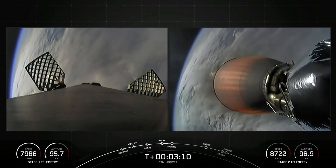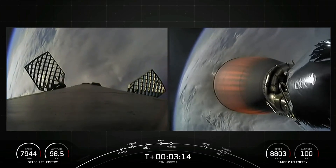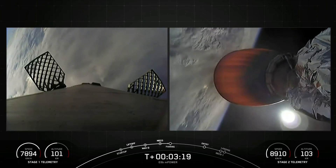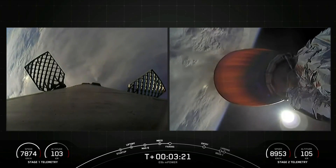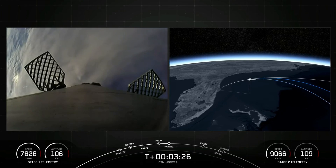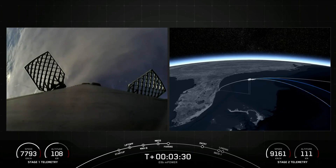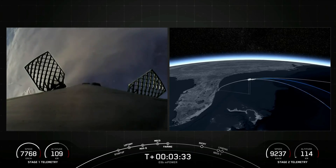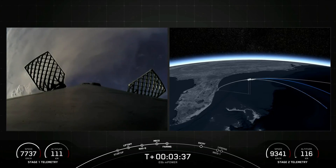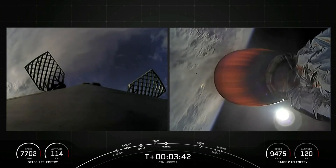The next event in just a few seconds will be fairing separation, where the two halves of the fairings will separate to reveal our O3B M-Power satellites. Fairing separation confirmed. We will be attempting to retrieve these fairing halves again today once they fall back down to Earth using our recovery vessel, Bob.